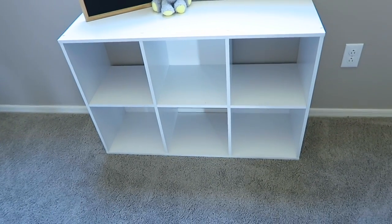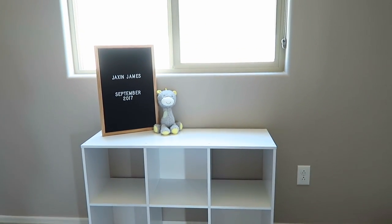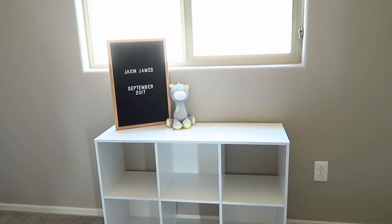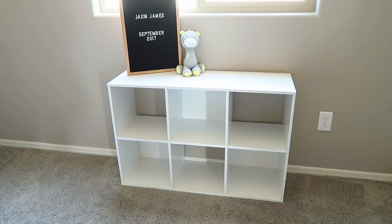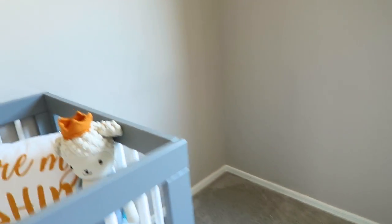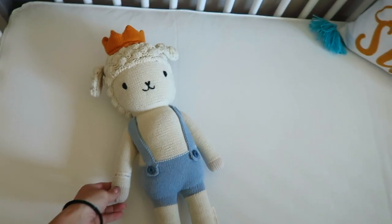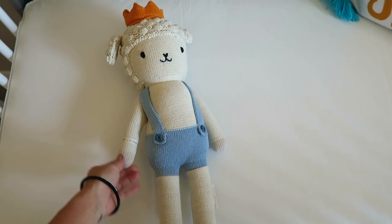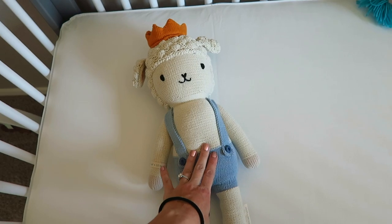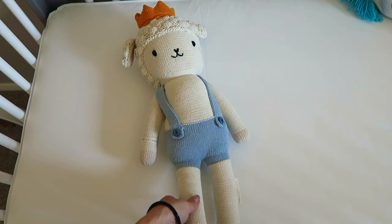I'm in Jackson's nursery now and I wanted to show you guys the little shelf I put together. This is the six-cube version of the shelf I have in my office and it's perfect because it sits just under the window so we can still put stuff on top. That's the newest addition to the nursery, and oh my gosh, we also got this today — how freaking adorable is he? His name is Sebastian the Lamb from Cuddle and Kind. For every doll you purchase they donate 10 meals to children in need, so it's a great cause and it's so freaking cute.